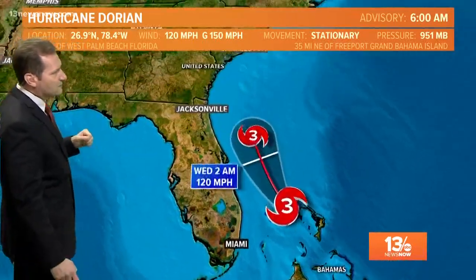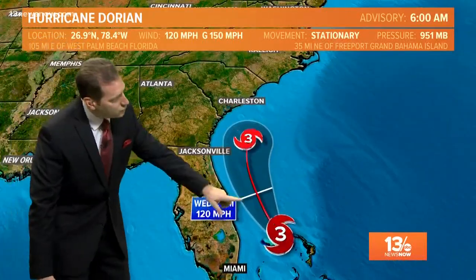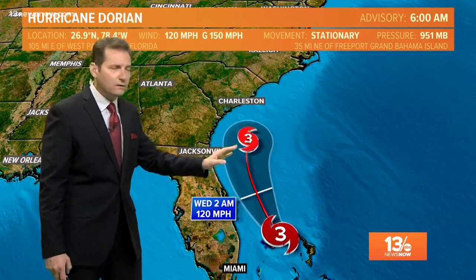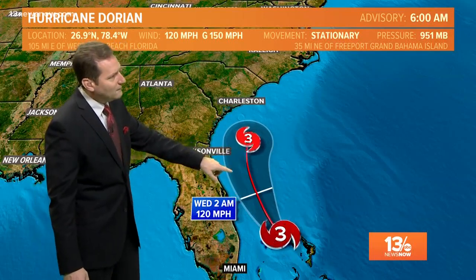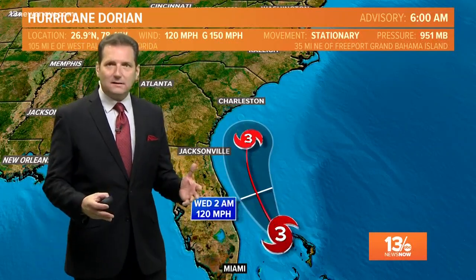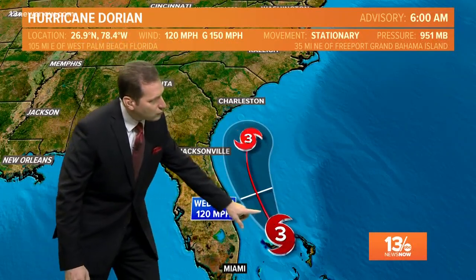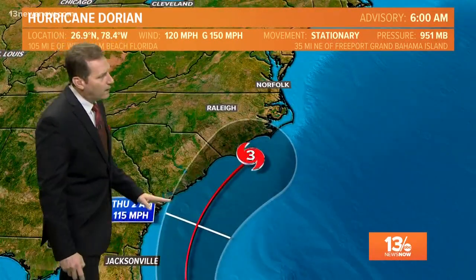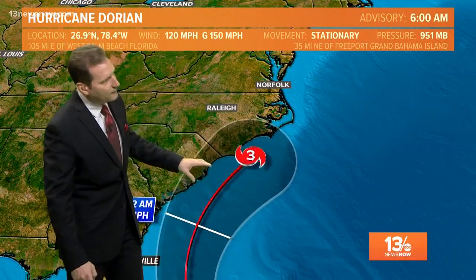Category three, as I mentioned, 120 mile per hour winds gusting to 150. It is turning to the north — that anticipated turn taking place later as we go through the overnight and early Wednesday. I think it's going to be nearly stationary for a while yet today, but later this evening it starts to move to the northwest and then it should turn to the north, keeping the center offshore from Florida and then making a run up along the Carolina coast.